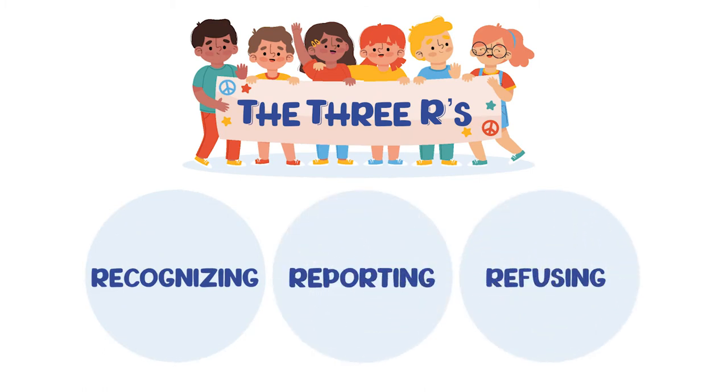Throughout the month we're going in and teaching classroom lessons on identifying bullying and recognizing it, ensuring that they have a trusted adult that they can talk to if they witness someone being bullied or if they themselves are being bullied.